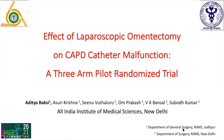Good afternoon, respected chairpersons and delegates. We at the Olin Institute of Medical Sciences conducted the world's first randomized control trial on prophylactic laparoscopic omentectomy at the time of CAPD catheter insertion, and I'll be presenting the results of that study.